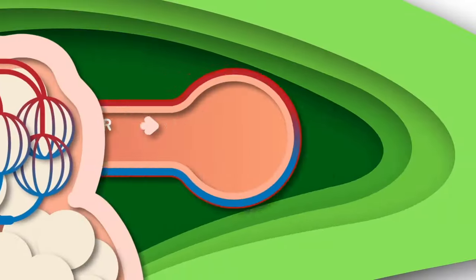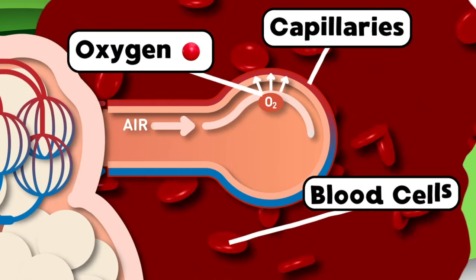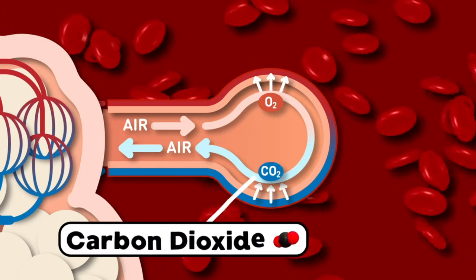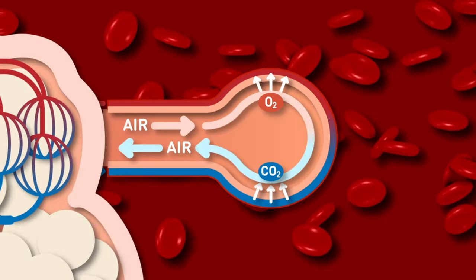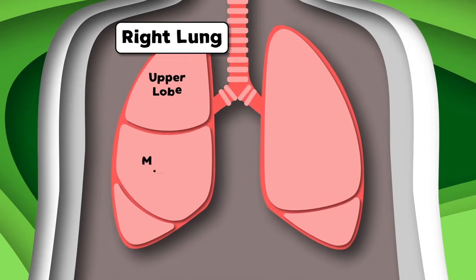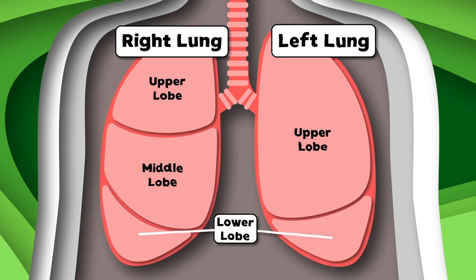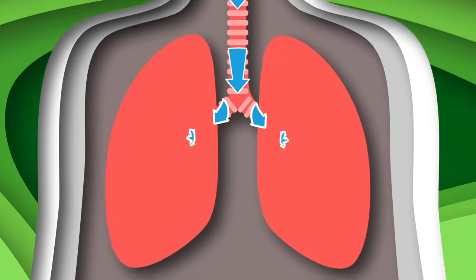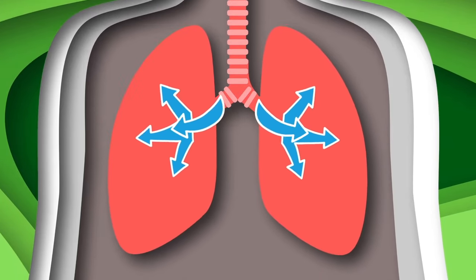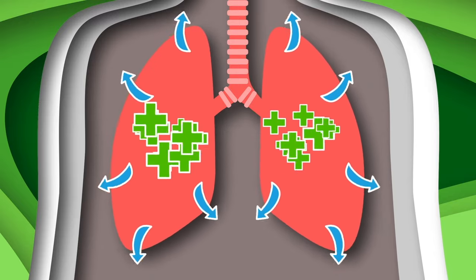The alveoli's job is to take oxygen from air and pass it through the walls of capillaries to blood cells. They also take carbon dioxide off of your blood cells, which travels through your respiratory system so you can feel well. The right lung has an upper, middle, and a lower lobe. The left lung only has the upper and the lower lobe. We are your lungs, part of the respiratory system. You can find us in your chest.